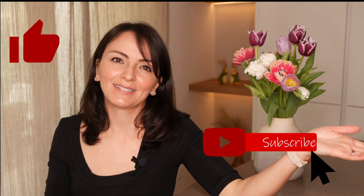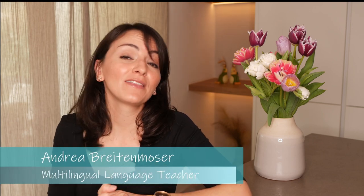Thanks for watching! If you got some value out of this, hit the like button and share it with your friends, and don't forget to subscribe for more awesome content. I'm Andrea and this is Multilingual Family — see you next time!